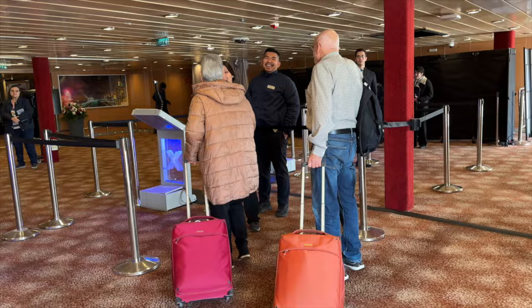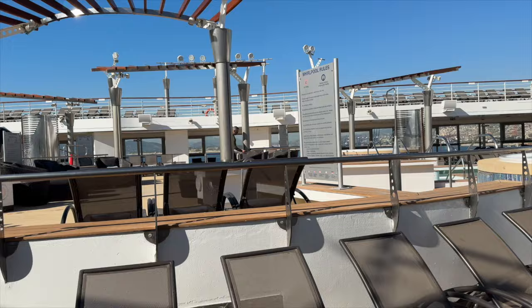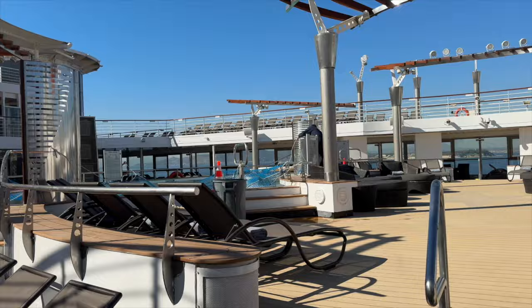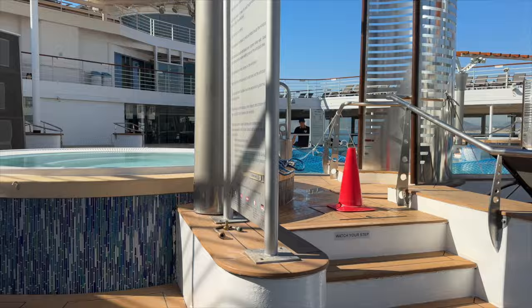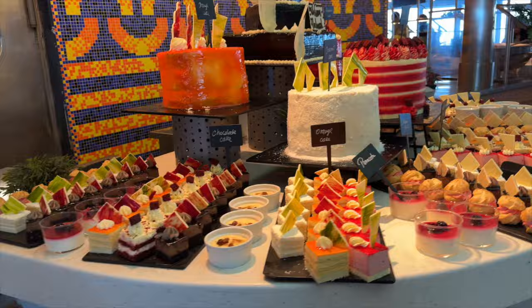Here we are on board, and of course first things first — whenever you board you have to make some obligatory bragging video and photos. We also had no idea, but this was Celebrity Infinity's first sailing post dry dock and they were still working on her, still sprucing her up and painting her.